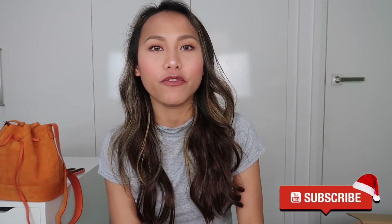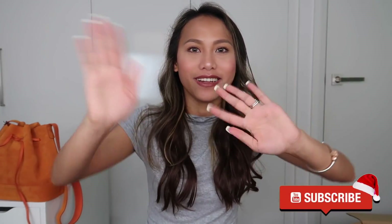So for the giveaway part — meron tayong dalawang winners. First winner will win these two: yung Teddy silk tie as well as the Teddy Blake card holder. Second winner will win the Teddy Blake wallet. I'll leave yung information ng giveaway in the description box — international to guys so kahit sino pwedeng sumali. Check the description box for the links as well as the rules of the giveaway. Thank you so much guys for watching, please like this video kung na-enjoy nyo, please subscribe if you haven't already — I hope to see you guys on my next one. Be good, bye!